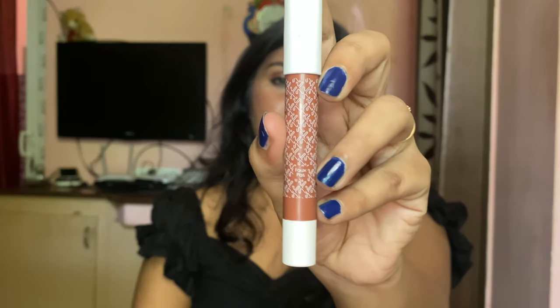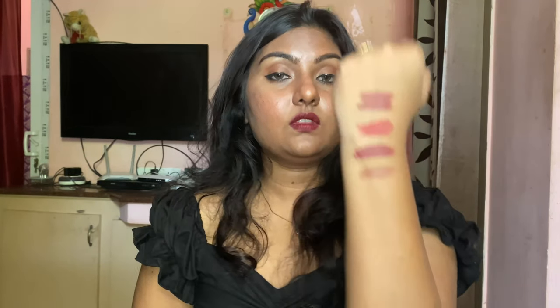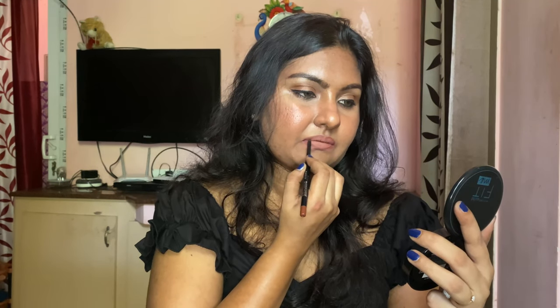Next up we have K-Beauty Matinee Matte Lip Crayon in the shade 'Faux Pas.' It is a very light brown that would suit light to medium skin tones. I don't think it will suit darker skin tones, but you can use a lip liner to make it work. This stays on for a very long time. I actually received this for free with another purchase so I couldn't choose the shade, but I would recommend it for light to medium skin tones. It costs around £7.99.